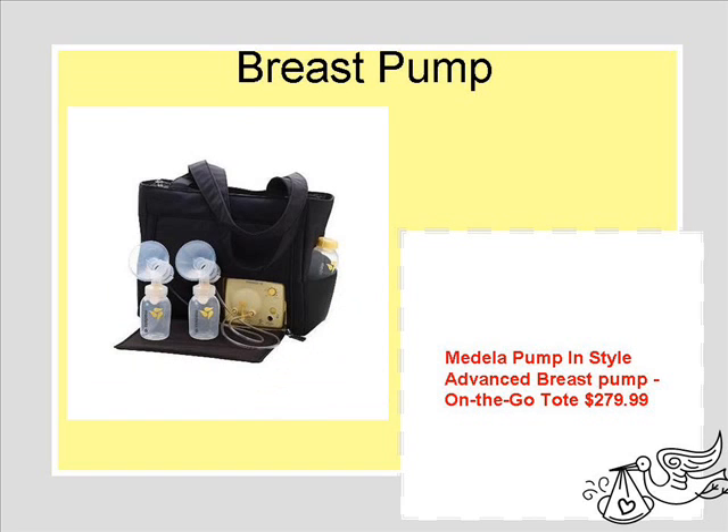The breast pump — I hope to breastfeed, but if I'm not able to, or I am able to, I wanted to make sure I had something that wouldn't hurt, and something that has gotten really great reviews.